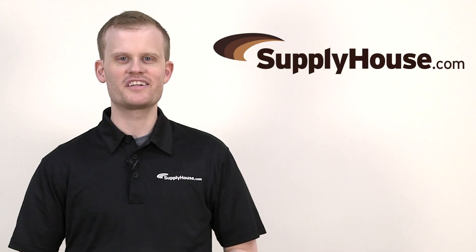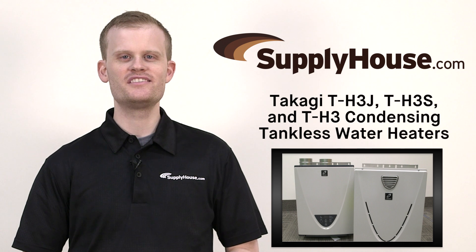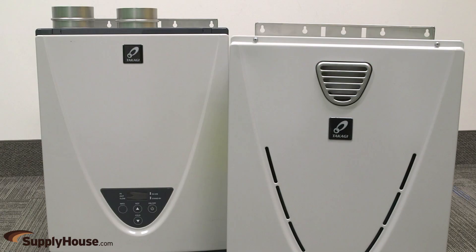Hi, this is Tom from SupplyHouse.com. In this video, we'll look at the Takagi TH3J, TH3S, and TH3 condensing tankless water heaters. Takagi offers some of the most durable, high-efficiency tankless water heaters on the market.